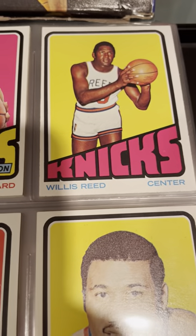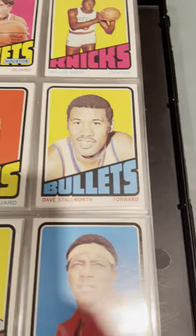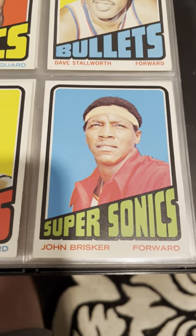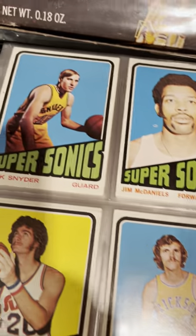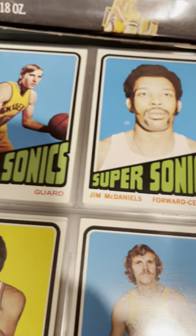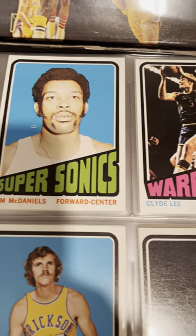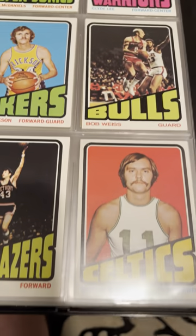Don Chaney. John Brisker — I think that's the guy that ended up going to Angola and fighting the communists and disappeared, or maybe it was Idi Amin, I forget. Somebody DM me in the chat and tell me John Brisker's story, and I'll enter you in a drawing to win something.